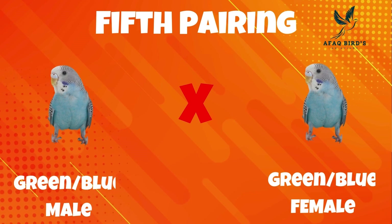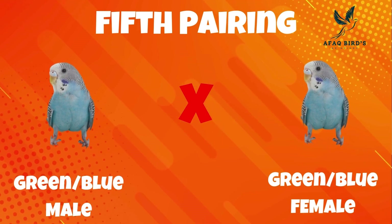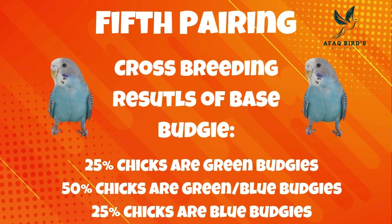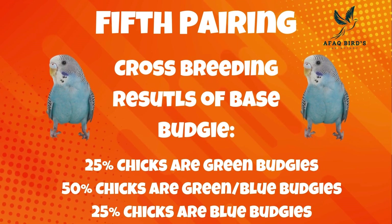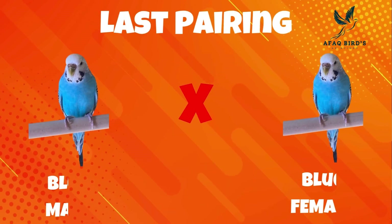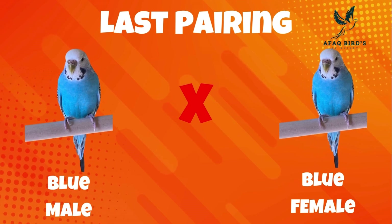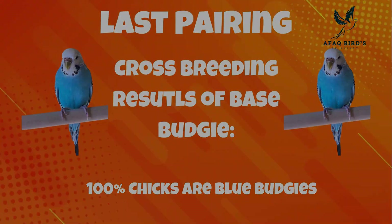Fifth pairing: both the male and female are green split to blue budgies. 25% of the chicks are green budgies, half are blue budgies and green splits, and blue budgies make up 25% of the chicks. Last pairing: both the male and female are blue budgies. The results of their cross-breeding are 100% blue budgie chicks.